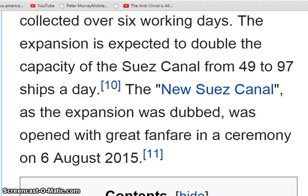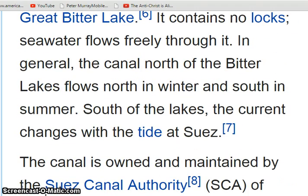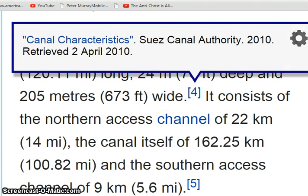Let's just look at a bit of a thing here. The Suez Canal — when you come up here — the Great Bitter Lake. I find that an interesting name for sure.